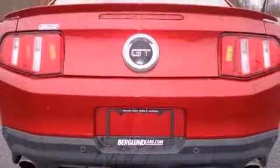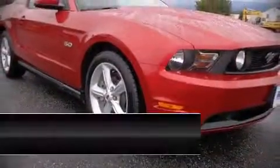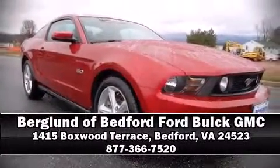This vehicle has achieved certified pre-owned status by passing Ford's rigorous certification process. Our sales reps are knowledgeable and professional — we are here to help you.